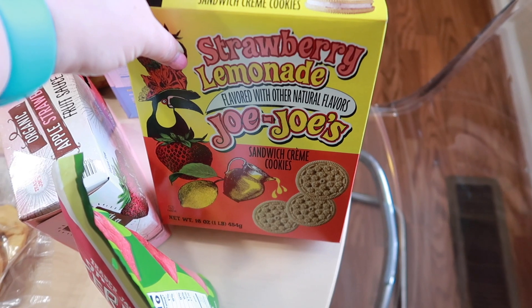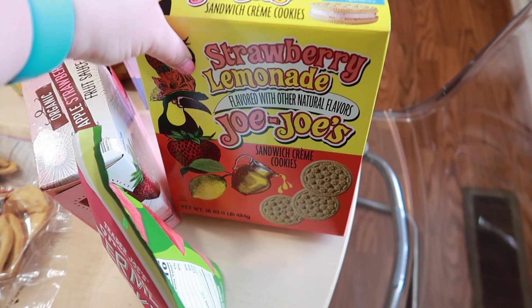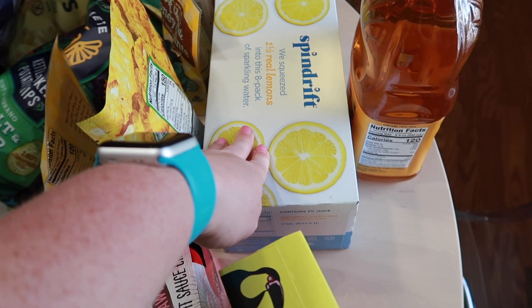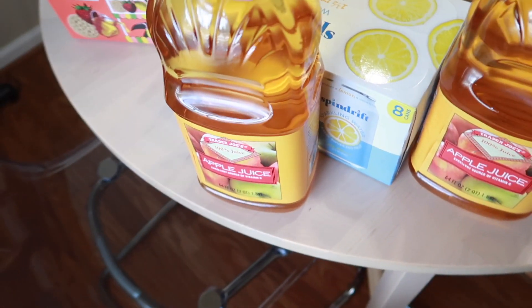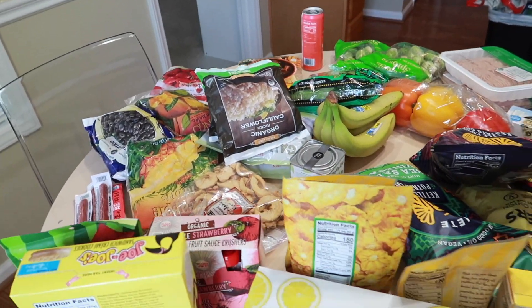We got two of these dark chocolate honey mints — so good, especially put in the freezer, so amazing. Some dried pineapple slices I'm very excited about. And then something that doesn't quite fit my healthy lifestyle, but I've heard so many good things and it's limited edition, so I said you know what, gotta try it. We got another box of Spindrift, which was really good, so I wanted more. And two of these apple juices we use in our smoothies.